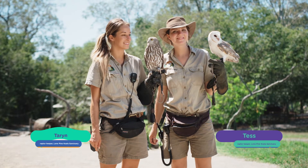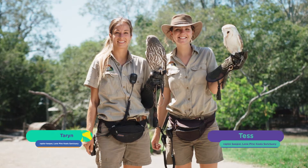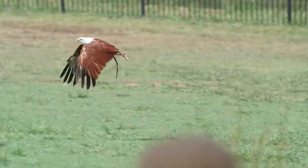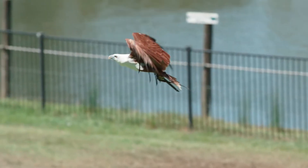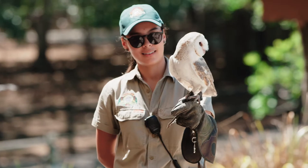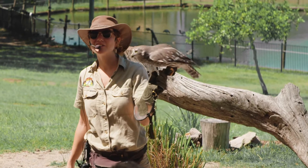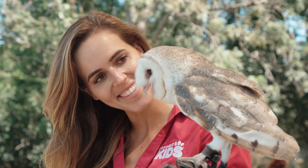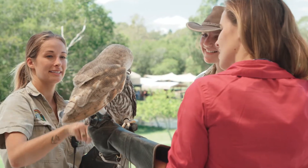Meet Taryn and Tess. They are raptor keepers here at Lone Pine Koala Sanctuary in Australia. If you're a bird nerd, you may be thinking that these girls have some of the coolest jobs in the world — and you'd be right. They are part of a team who look after 18 different raptors here at the sanctuary, including eagles, owls and falcons. Today you're joining me as I come face to face with some incredible raptors and get an insight into the daily life of a raptor keeper.